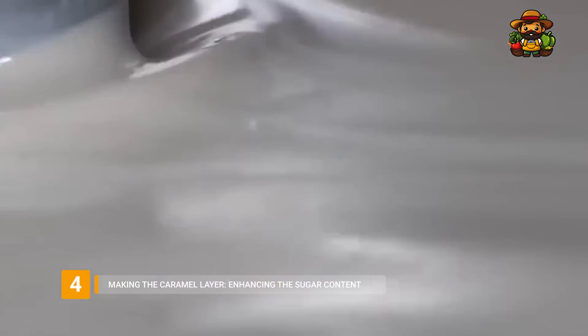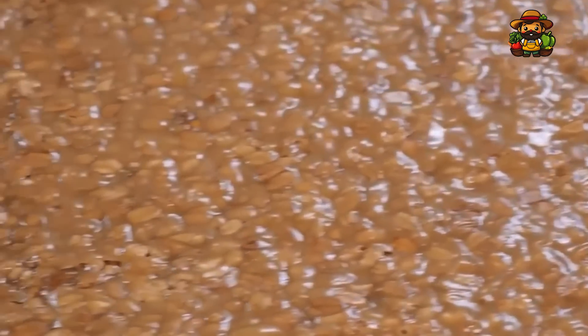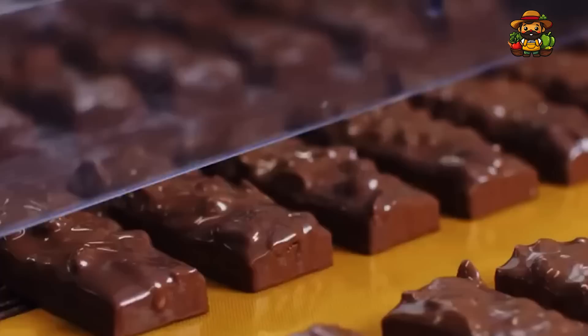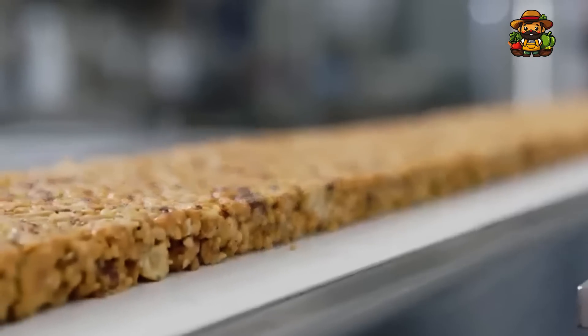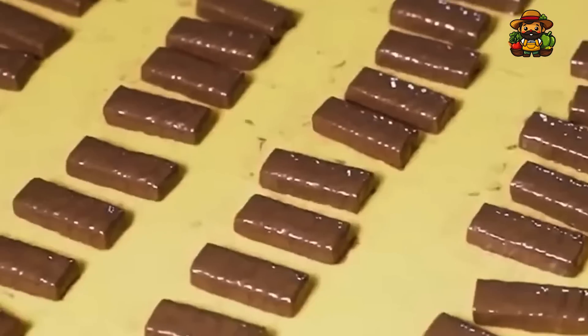To make the caramel layer, milk, butter, and sugar are heated to precise degrees. Rich golden caramel, for which Snickers is famous, is made by slowly melting sugar and adding butter and milk. The temperature must be carefully maintained to avoid caramel that is either too soft or too hard. As the caramel cooks, it is drizzled over the nougat layer on a conveyor belt. The caramel needs to not set before it can be evenly coated, so this process must be done swiftly. The caramel coating on each nougat piece is exactly the right amount of stickiness — not too much, not too little.